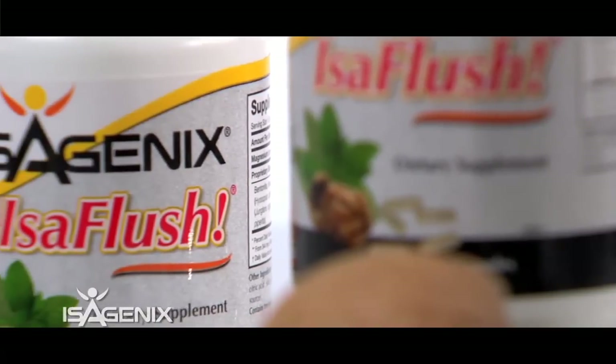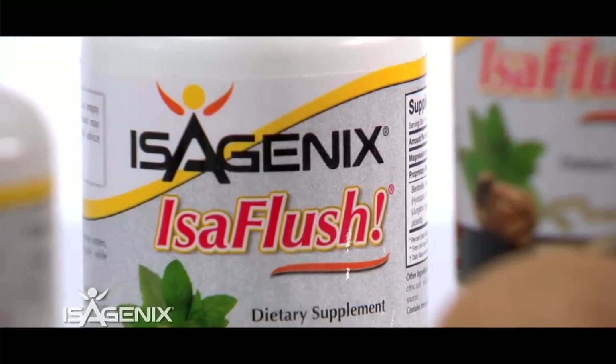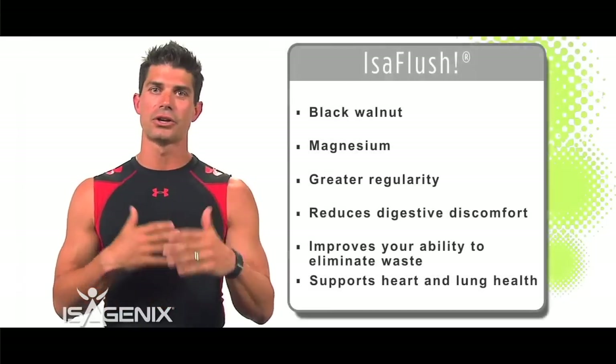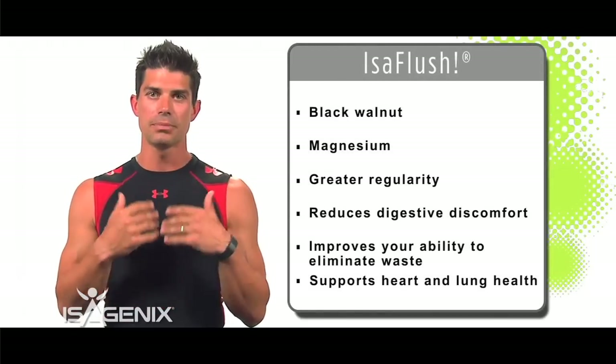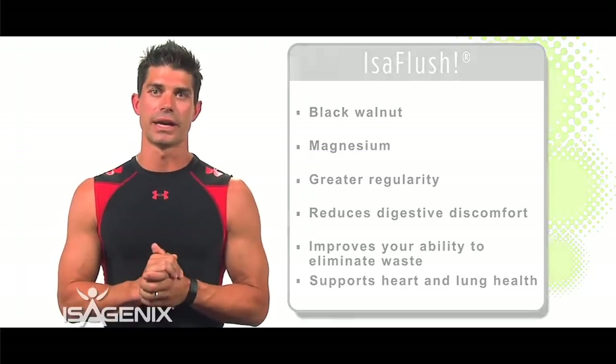The next product is Isoflush. Isoflush is great because it contains black walnut and magnesium, which help hydrate the colon and keep things running smoothly. We're not talking about a colon cleanse — it basically helps keep things moving through the colon so you stay on a daily regular schedule.